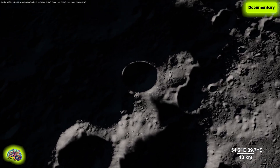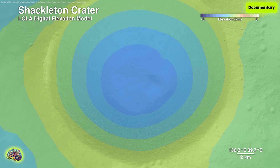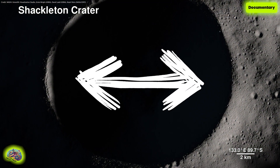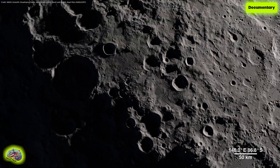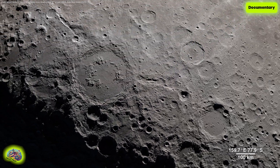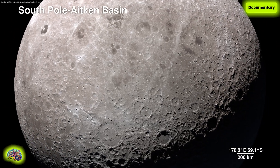LOLA also allows us to peer into the darkness of Shackleton Crater by bringing us this digital elevation model. It's 21 kilometers wide and 4 kilometers deep, but it pales in comparison to the largest known impact crater in the Earth-Moon system, the South Pole-Aitken Basin.